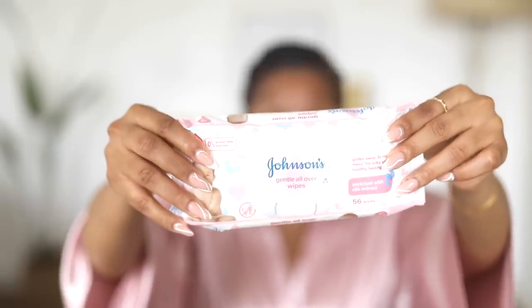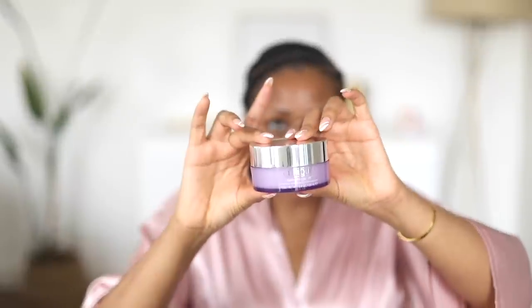Now for things I get questions on: how do I take my makeup off? I use Johnson's Baby Wipes — I've told you guys this for years. It's not expensive, around 600 naira right now. After that, I go in with my Clinique Take the Day Off Cleansing Balm, which I've shown in almost every skincare routine video. It does not break me out, does not clog my pores, and I love it so much.